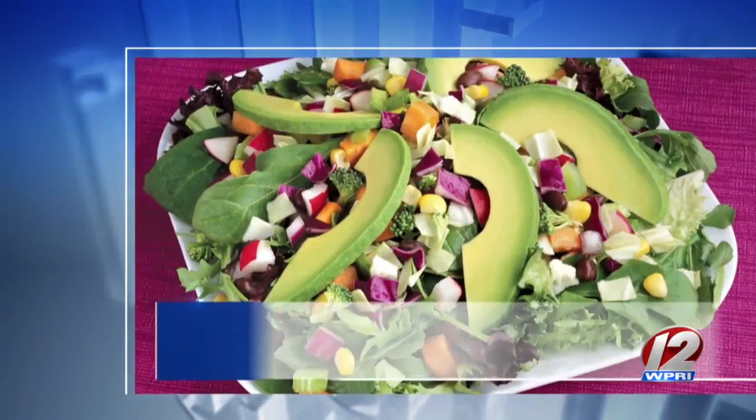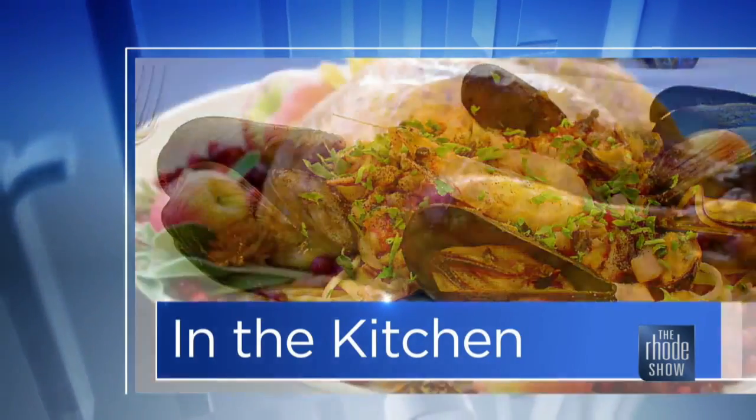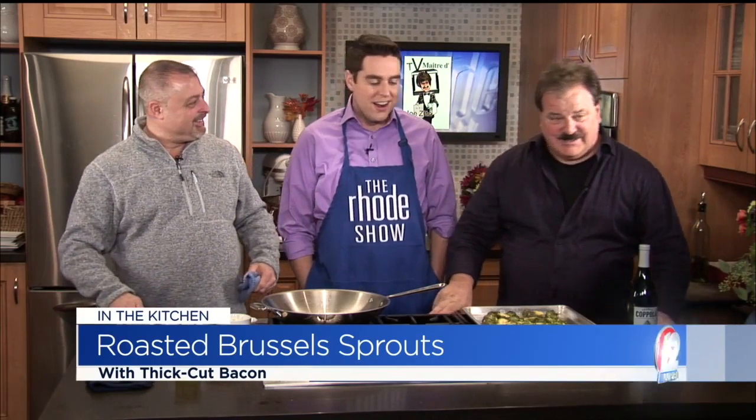The Post Office Cafe — holidays are here. If you're looking for a place to have a great party or event, that's the place. Chef John has been very, very busy. We'll talk about the TV Maitre D show and some wine in just a bit. Back in the Roadshow kitchen — who's better than Chef John Granada from Post Office Cafe and Joe Zito himself.